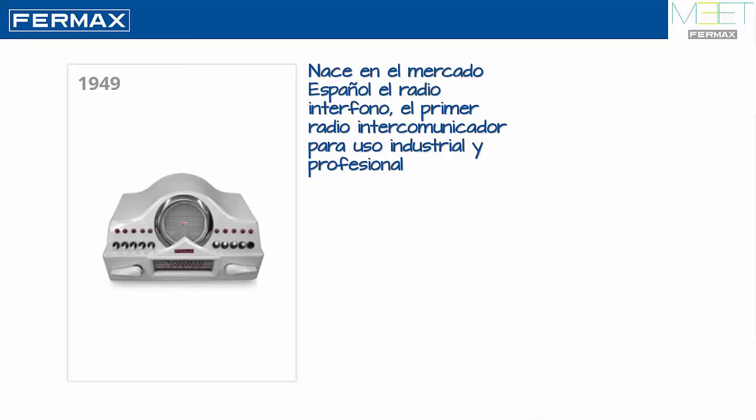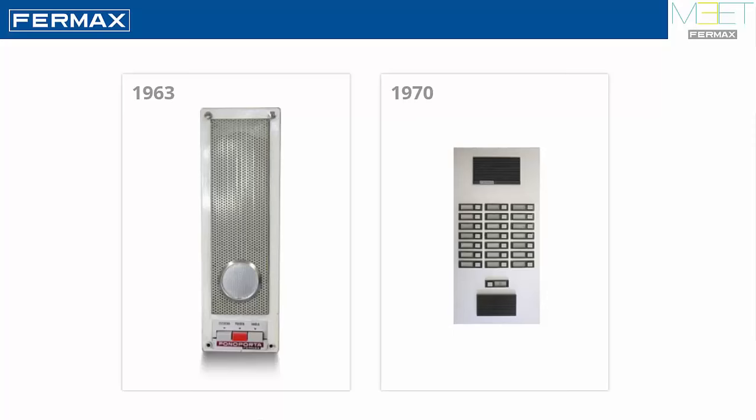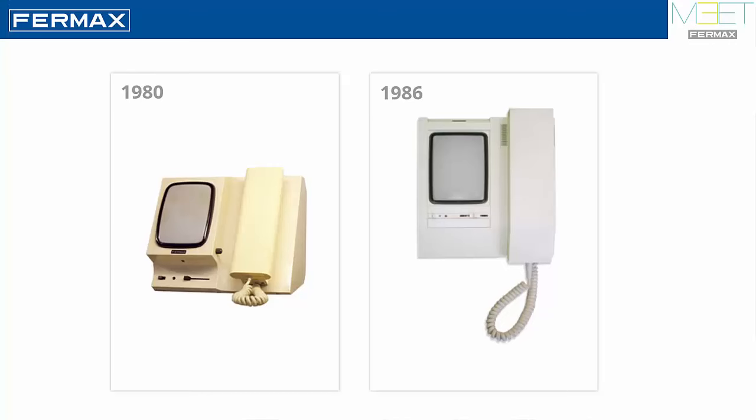Fermax no es nuevo en videoporteros ni en porteros automáticos — lleva más de 70 años en el mercado español y es una marca bien conocida y solvente. Este fabricante fue quien sacó el primer radio intercomunicador allá por 1949. A partir de 1963 aparecieron los intercomunicadores electrónicos en los edificios, lo que solemos llamar portero automático, y este fabricante fue evolucionando desde entonces. Con el paso del tiempo, hacia 1980, apareció el primer videoportero de Fermax, que también fue evolucionando en diseño, prestaciones y calidad. Es muy raro que alguien del mundo de la automatización de edificios no conozca el nombre del fabricante Fermax.